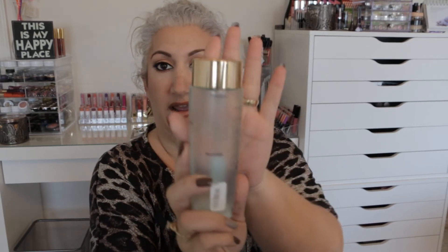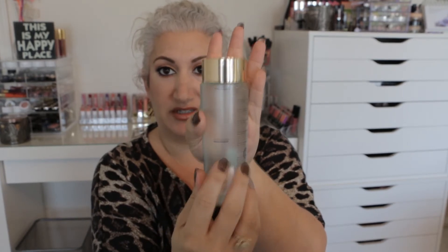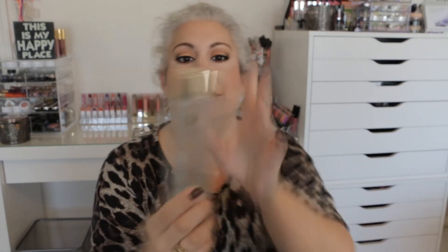The second item was the Estee Lauder Sparkling Clean Mattifying Oil Control Lotion. Here are my little marks — I started over here, this was my first update, and I have literally a little dot left. This will be gone tonight and tomorrow, so I'm calling this done. I use this twice a day, in the morning and at night, unless I'm doing a mask.